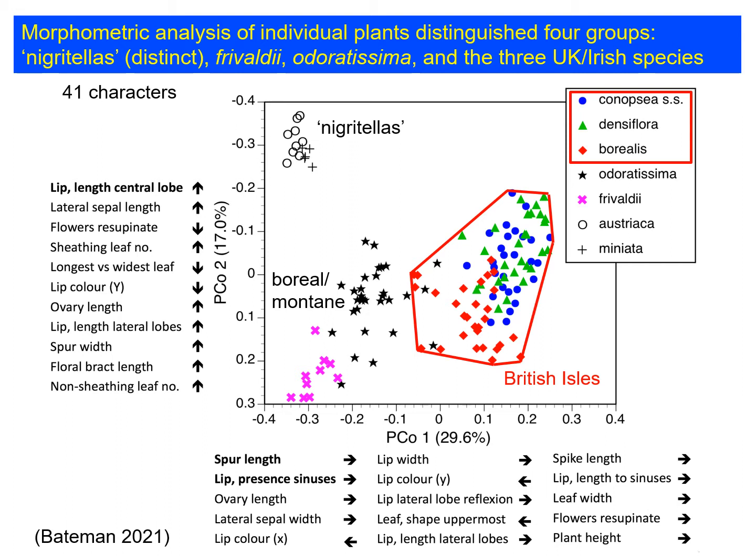If you look at the contributing characters listed in order of contribution to these two axes, lip length is the dominant character on the vertical axis, and spur length and the presence of sinuses — the gaps that break up the lip into three different lobes — are the main contributors on the horizontal axis. But there are many other characters as well that help separate the British taxa from the continental taxa. We'll look at several diagrams of this kind in relation to the British and Irish taxa in the second part of this talk.